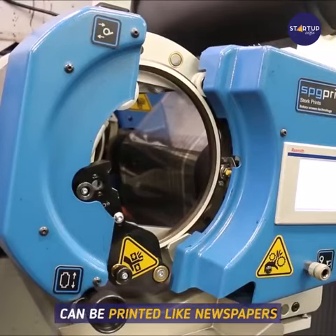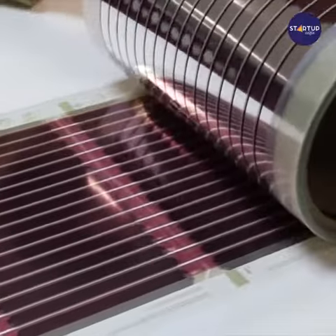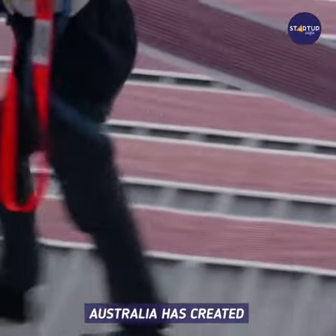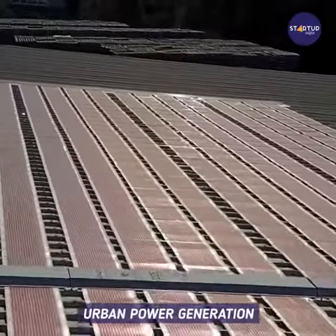These ultra-thin solar panels can be printed like newspapers. The University of Newcastle, Australia has created printable photovoltaic solar cells, which could revolutionize urban power generation.